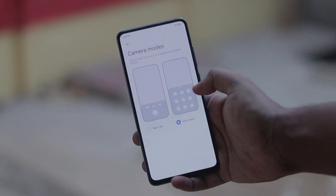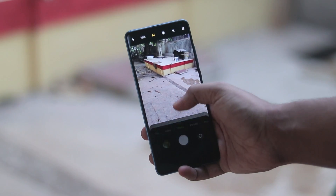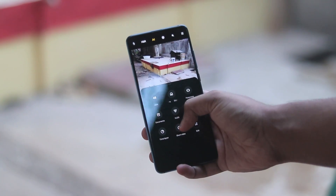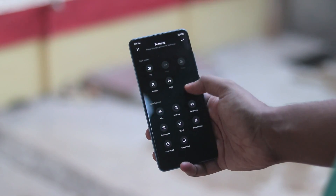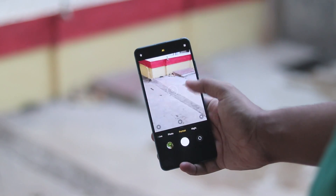Welcome back to another video. Today we're going to be taking a look at another latest beta of MIUI 12 China. MIUI 12 has been officially released for the global stable and the beta rollout will be next week.